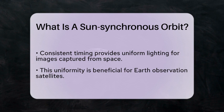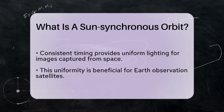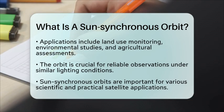This uniformity is essential for applications such as land-use monitoring, environmental studies, and agricultural assessments.